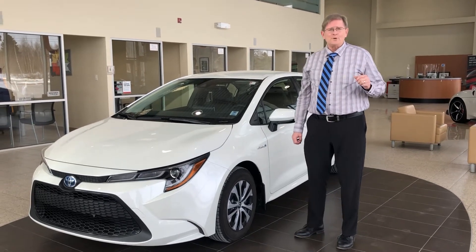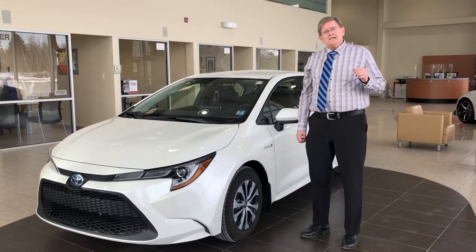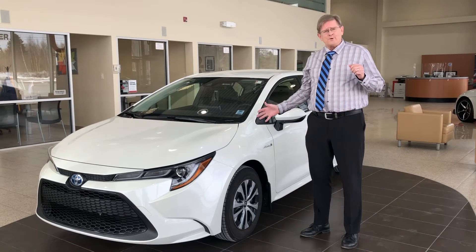Welcome and thanks for tuning in to Amherst Toyota. I'm Wayne Murray. Let's talk about Corolla hybrids.